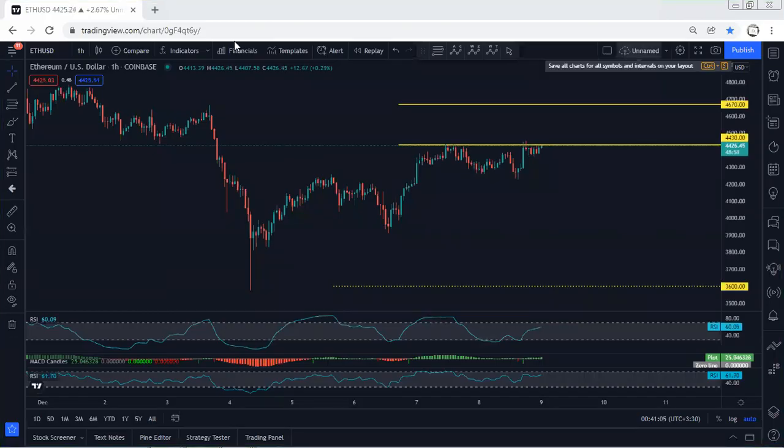We start with the ETH one-hour chart. Referring to our previous analysis, the price was within the buy zone and we had been looking for a buy. We had the opportunity, as we can see here, and the price has tagged the first target, which is almost there.